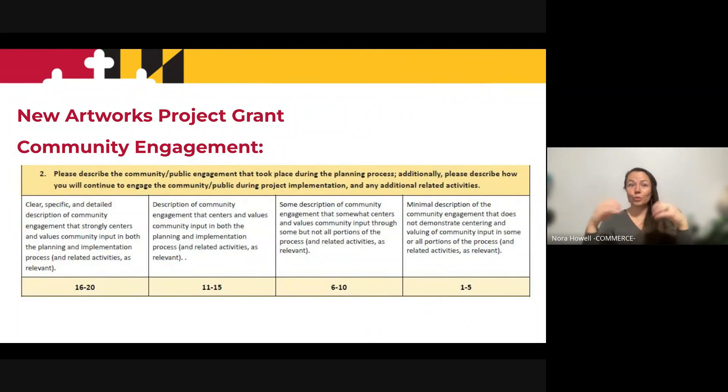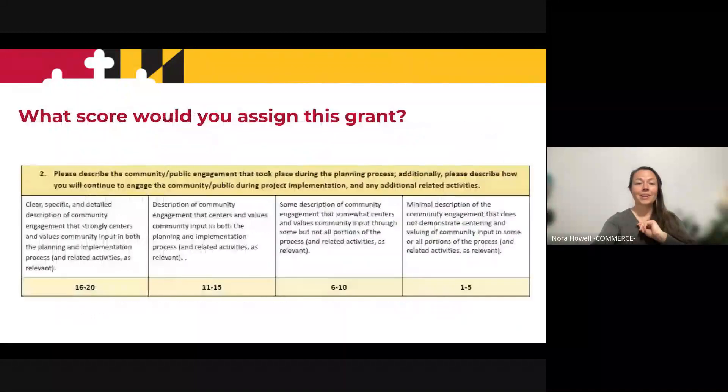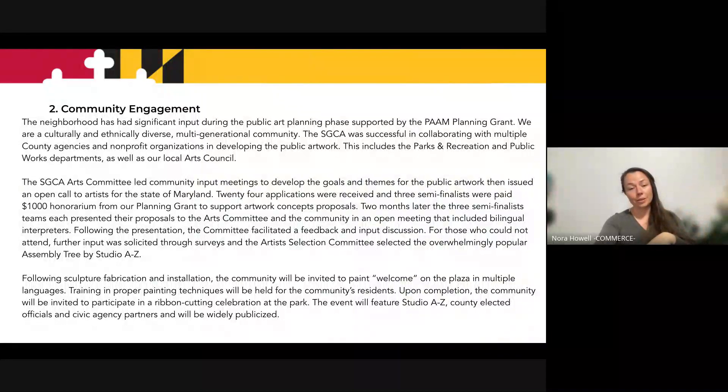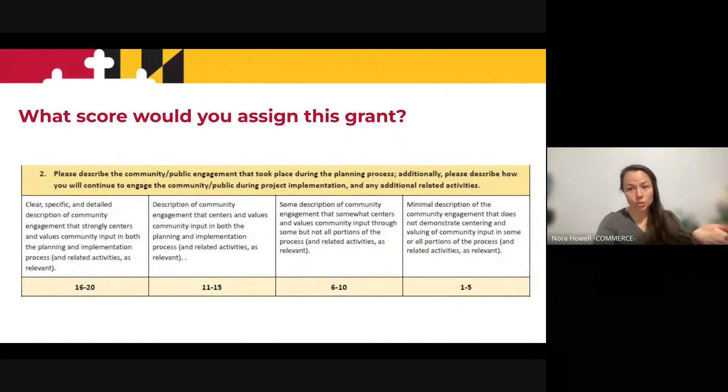When you actually push yourself to score another grant application, it really helps you write your grant better. This is about community engagement. A low score here is going to be minimal description; a high score is going to be clear, specific, detailed. Engagement strongly centers on the values of the community and input in the planning and implementation process. Here's another example — what you see in bold is the question on the grant, and unbolded is the grantee's response. Pause the video, read it, and decide what score you would give that grant question.